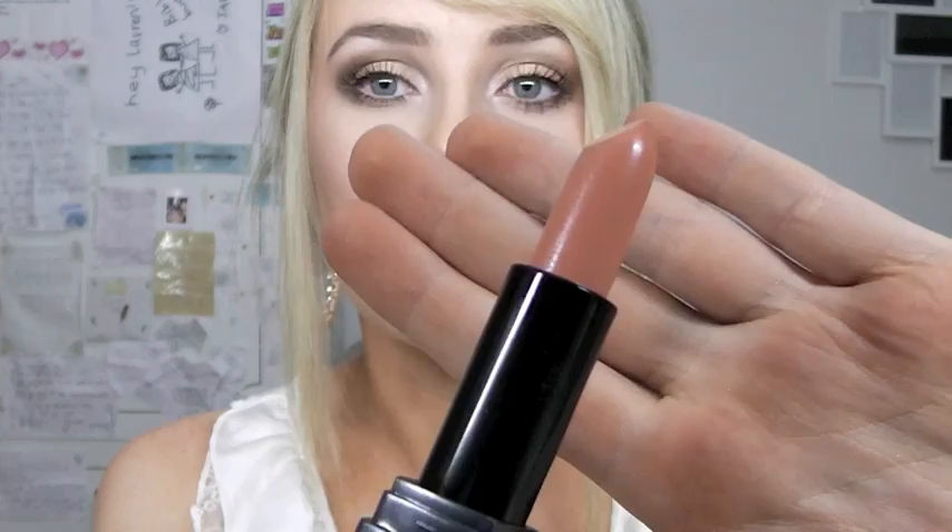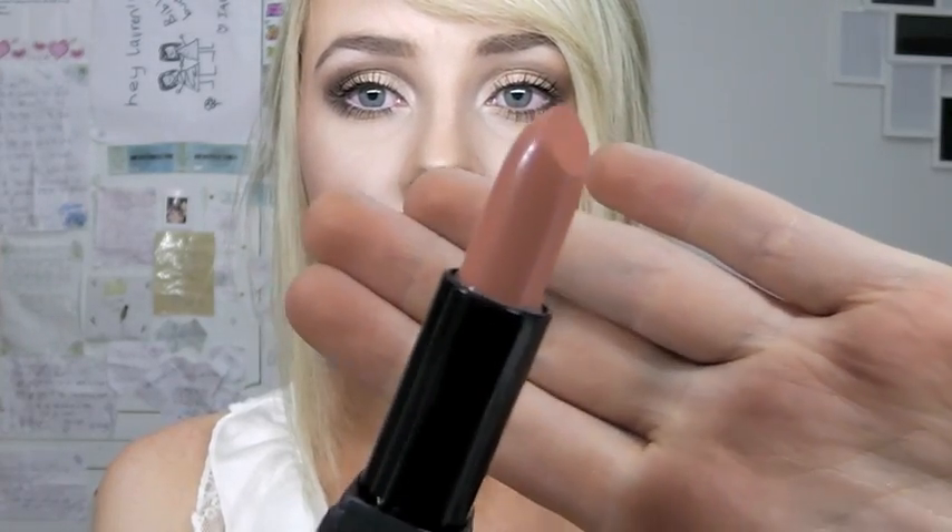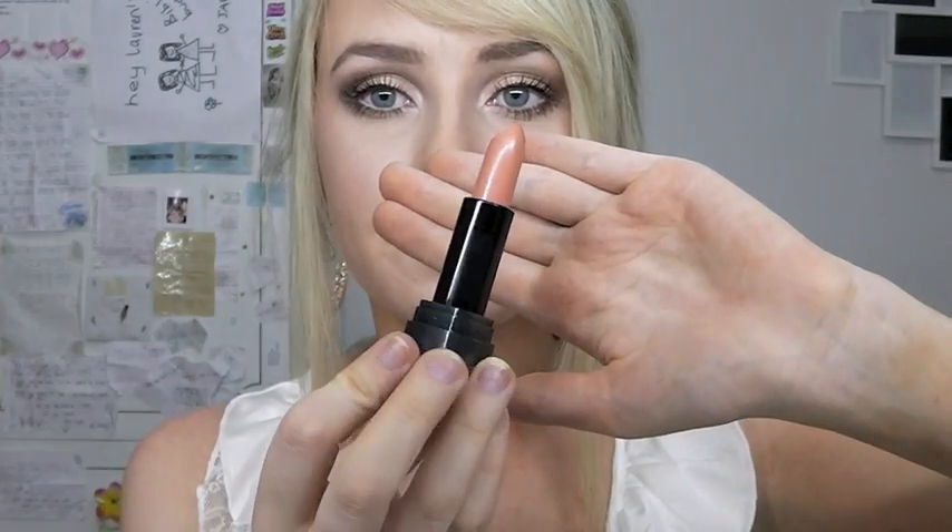I haven't worn this one yet because I bought two backups because I love it that much. Now, because I want to give you a really good indication of what the colours actually look like, I'm not going to just swatch them on my hand because my hand is a whole different colour to my lips. So I'm going to put them all on my lips. This is the colour of my lips naturally — kind of dark pinkish-purple-ish. So that is NYX's Black Label Lipstick in Nude.